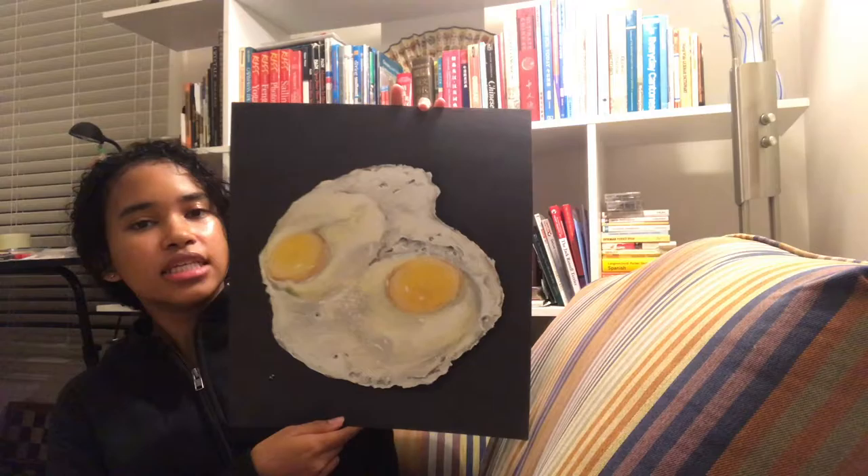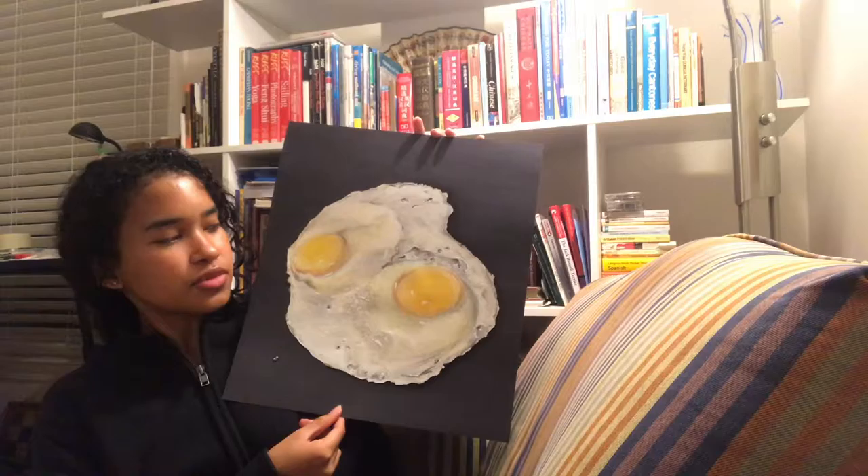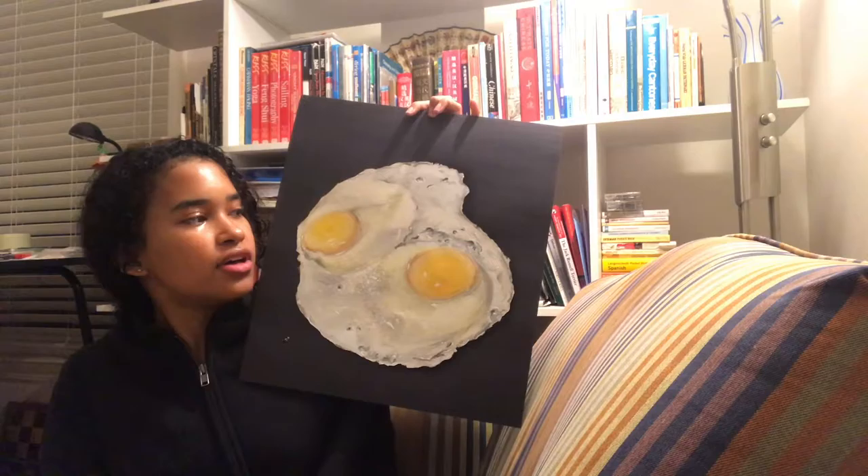This is another one of my chalk pastel drawings — it's of a fried egg. I think this piece is successful because it looks very realistic. I was able to manipulate the chalk pastel to create lots of lights and shadows and different textures to make the egg look more realistic.